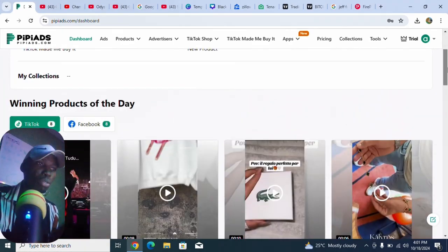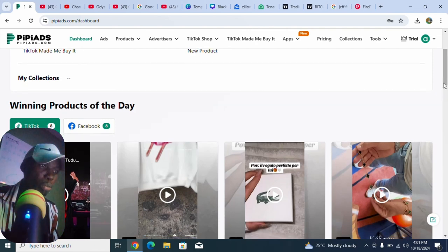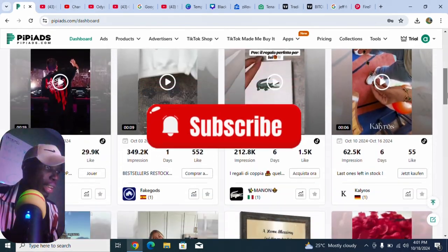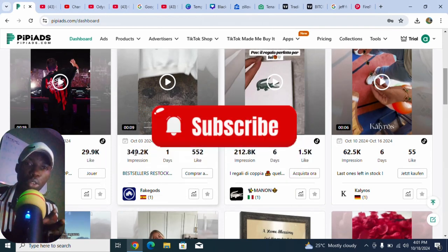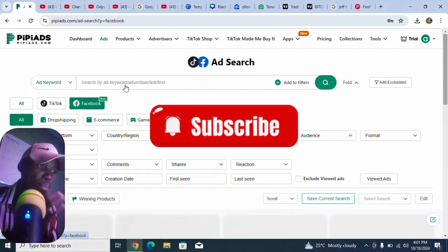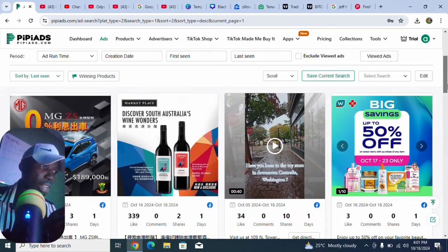When we go to the TikTok Ads section, we can see the top ads that are performing on TikTok. Look at the winning products here — this product has gotten up to 2.6 million impressions on TikTok. There are many products to browse through.